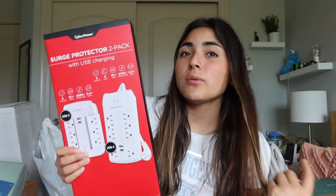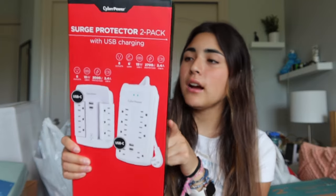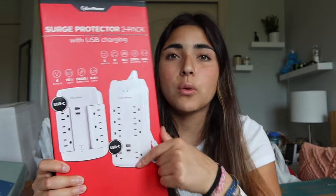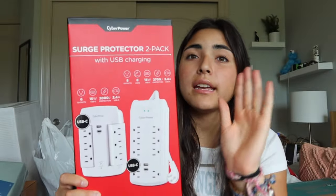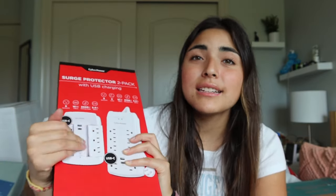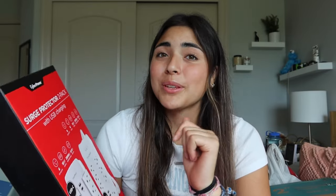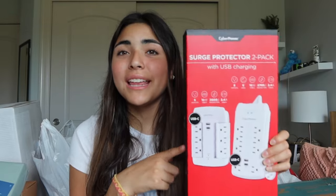A ton of these things are linked in my Amazon storefront — the link is in my description below. Next is a power strip, which is definitely a necessity for college because the outlets are basically nonexistent. I got this at Costco but I have a similar one in black linked on my storefront. I really like it because it has rotating outlets that go in any direction, and it includes USB-C ports, which is great since my iPad and computer are both USB-C.